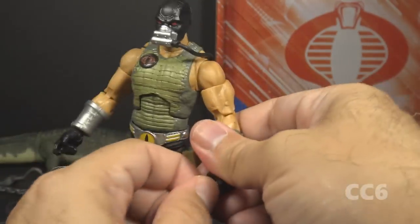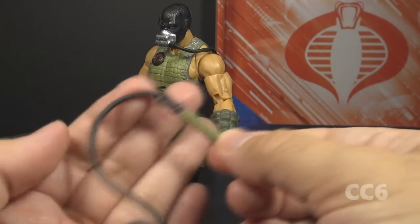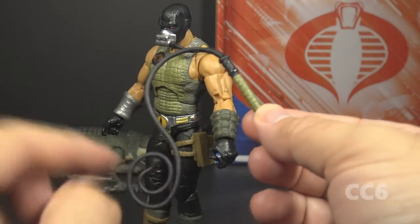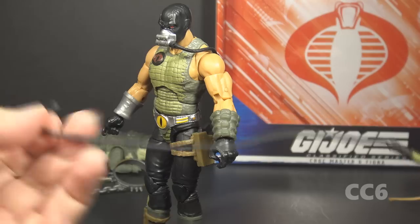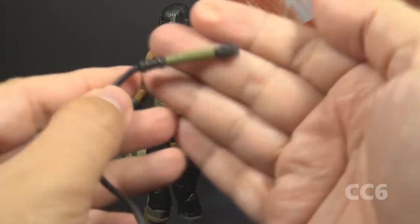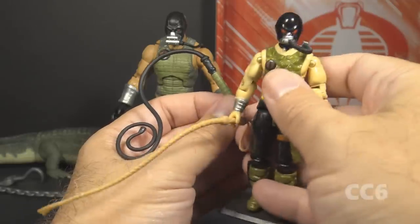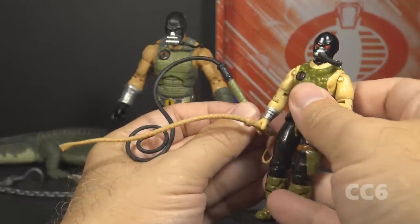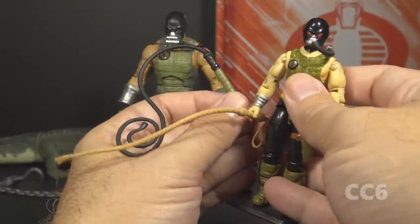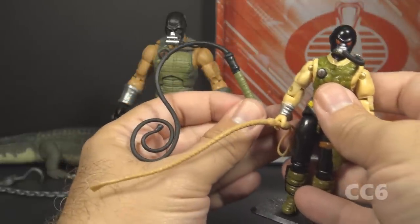The next accessory is the whip. It fits in the figure's hand, is in black plastic, and is kind of curled. You can stretch it out — it is flexible. It's mostly black with a green textured wrap around the handle. Version 1 Croc Master also included a whip, but it's very different in color, design, and overall functionality. This is one instance where I think I like the vintage accessory better; that curl is just too dramatic.